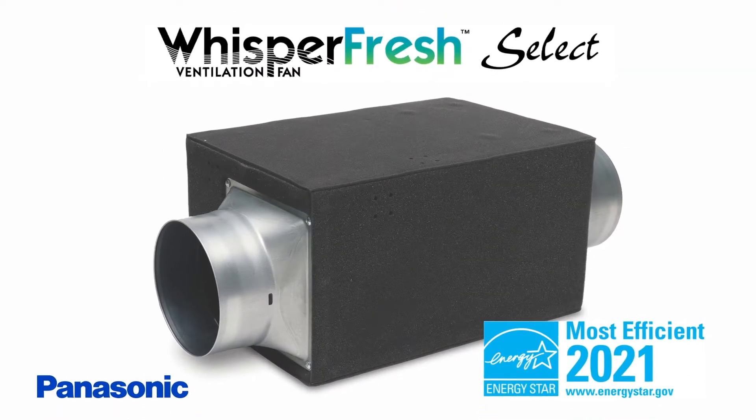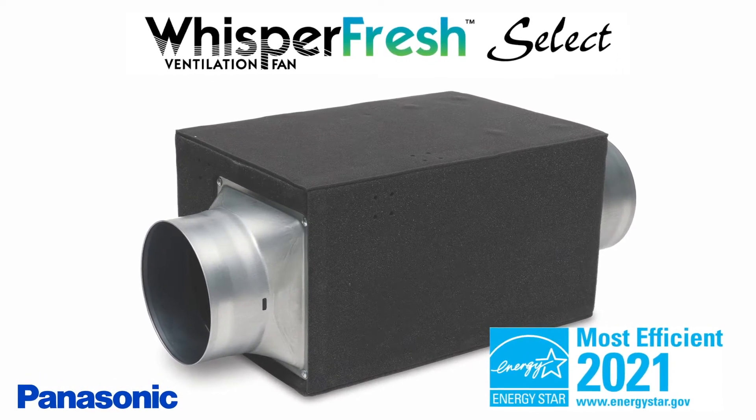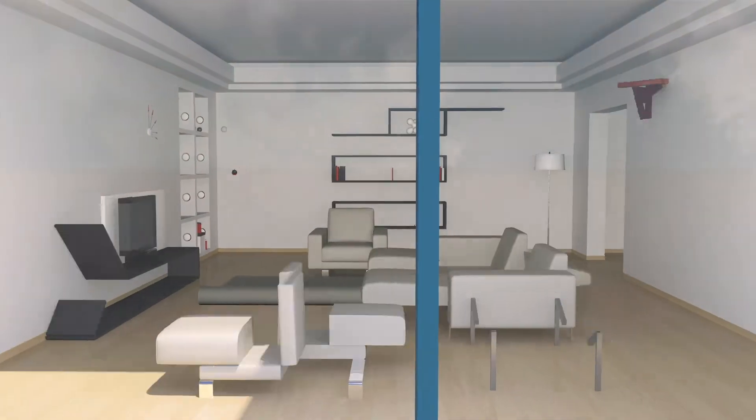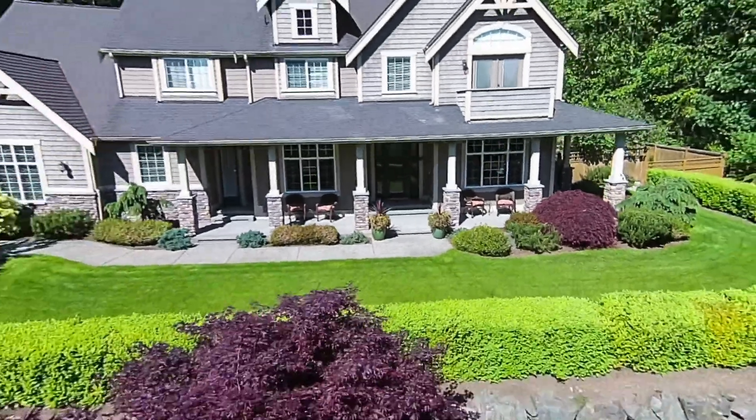Introducing WhisperFresh Select, another Panasonic indoor air quality innovation for healthy home building. Thanks to the new WhisperFresh Select, designing healthy homes that meet today's green building standards is easier than you think.